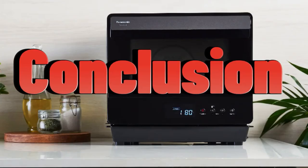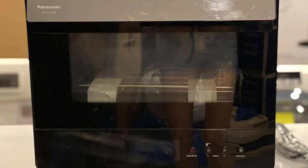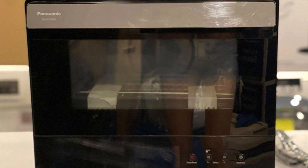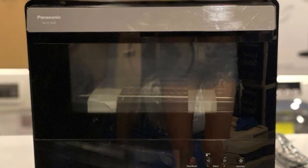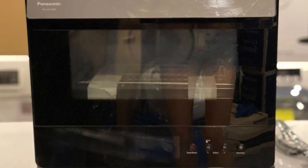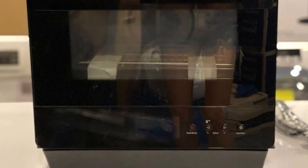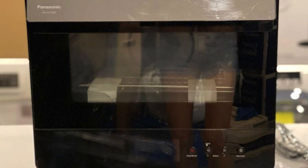Conclusion: The Panasonic Home Chef 7-in-1, 0.7-cubic-foot oven is a step up in technology for successful results in recipes that require temperature dispersion and precise delivery methods, dry or steam. Of course, a good home appliance — I liked the performance of this oven. Panasonic is a big name in the market that makes performance-oriented products at the best prices, very useful, which is what we recommend based on our long experience in this field.